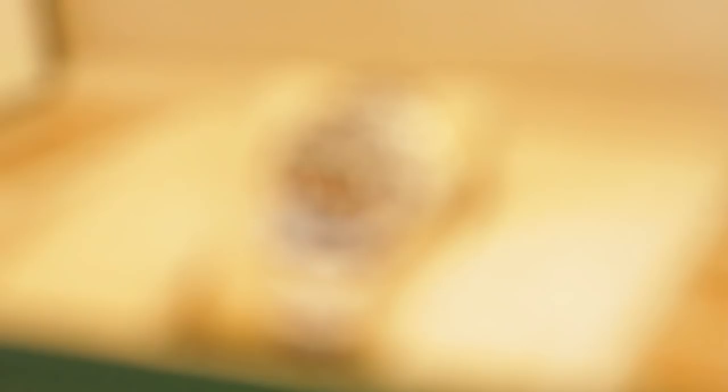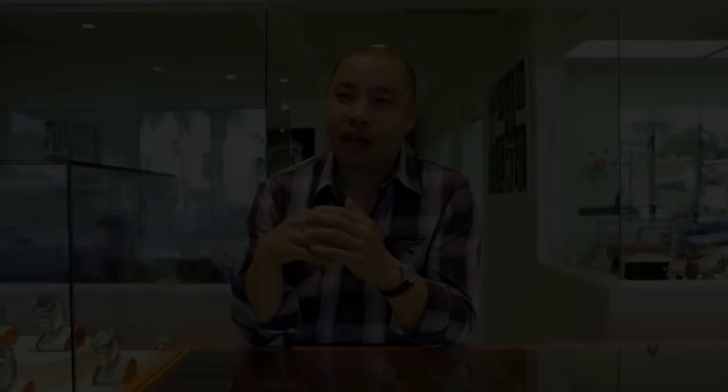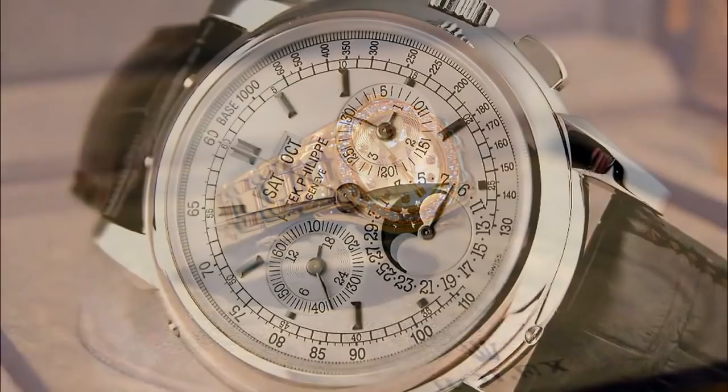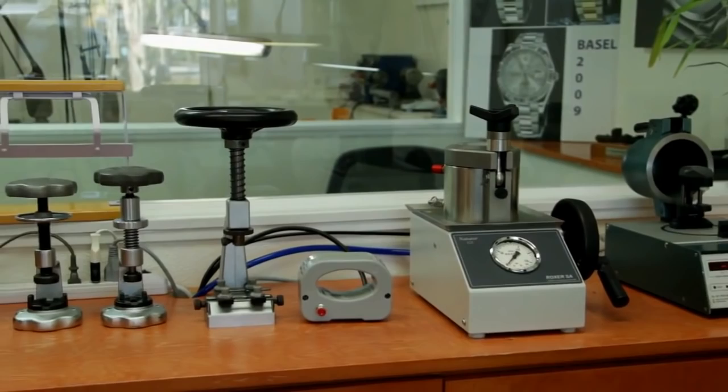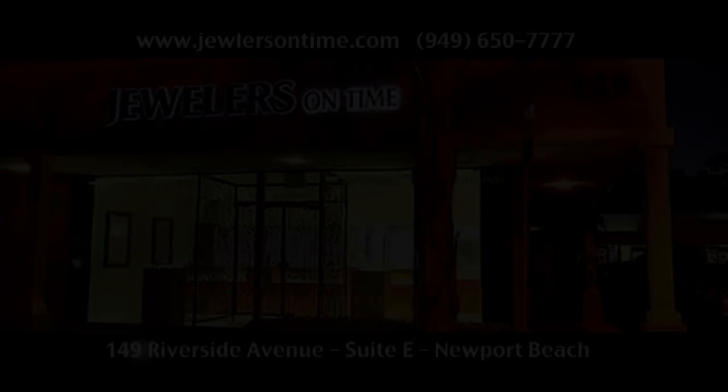We specialize in pre-owned Rolex watches. A Rolex is a very special timepiece and we always service to exact factory specifications. We buy a pre-owned piece and put it into brand new condition with Rolex-certified technicians. We completely disassemble the piece, adjust, polish, and change every single part. You need certified watchmakers who know what they're doing. Spending five thousand dollars is like putting money in a safe deposit box. It's not a question of money — it's my passion. Jewelers on Time: simply the best.